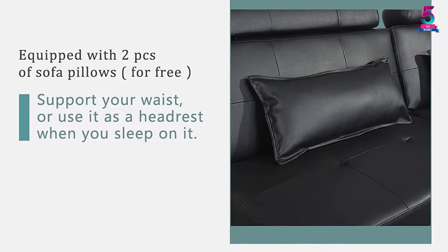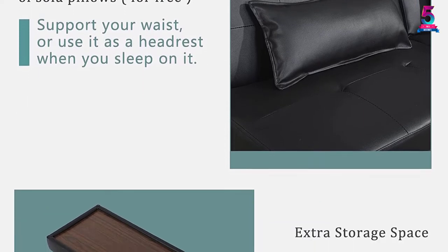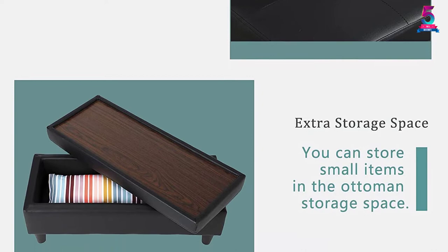In addition, it has 100% user-friendly material. The material is very breathable, odorless, and free from static electricity. This simple armless sofa is one of the best.